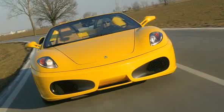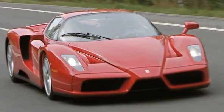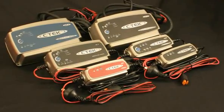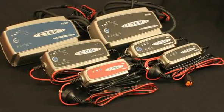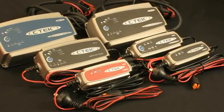Ferrari is the latest, choosing CTEK for its safety, flexibility and reliability. Designed and developed in Sweden, CTEK is the original smart charger – the result of years of advanced research into battery electrochemistry and electronics.